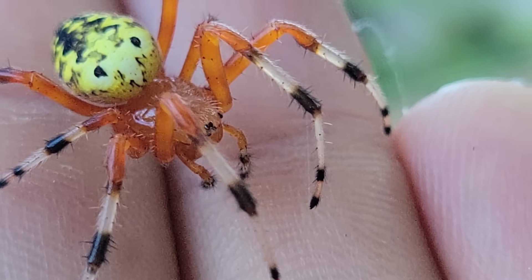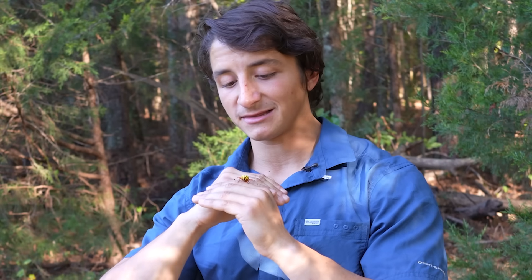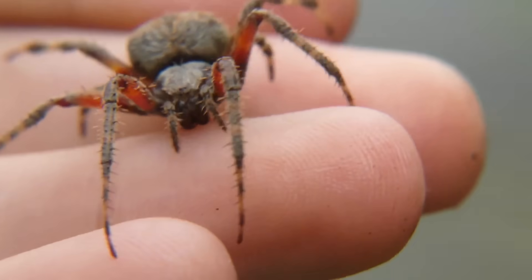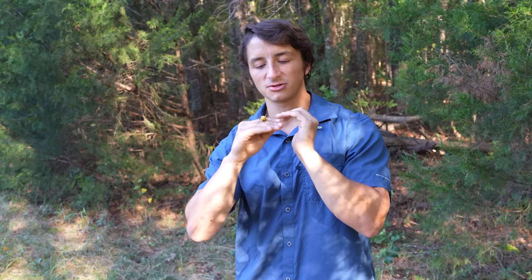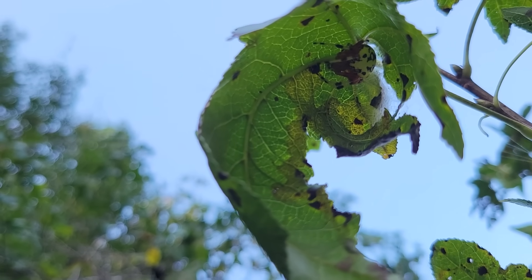Oftentimes these marbled orb weavers will also be primarily nocturnal, although a little bit less so than our spotted orb weavers, and as you saw they'll usually construct a little silken retreat for themselves, typically in a dead leaf right above their web.